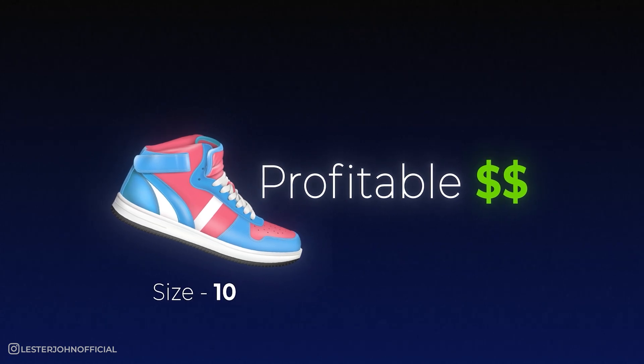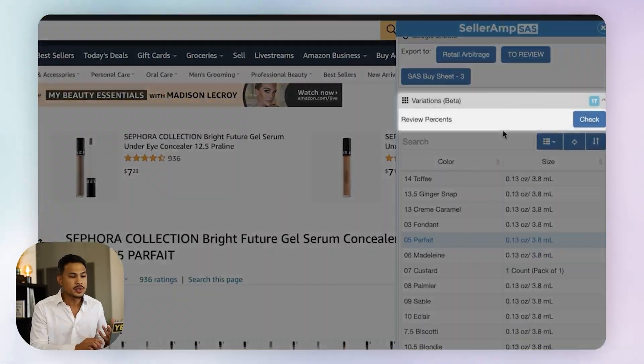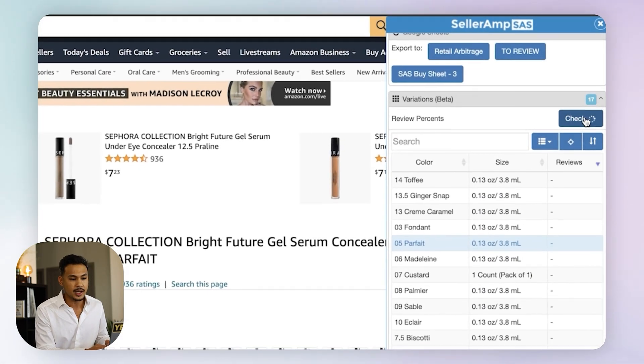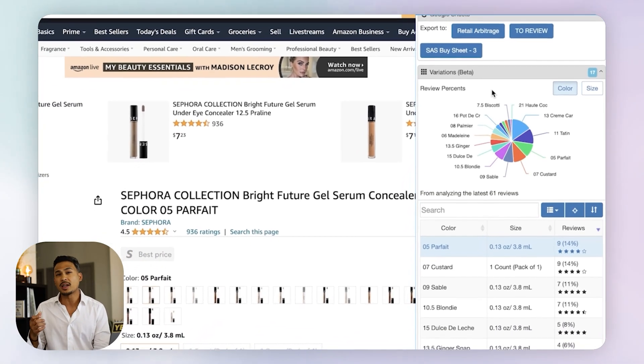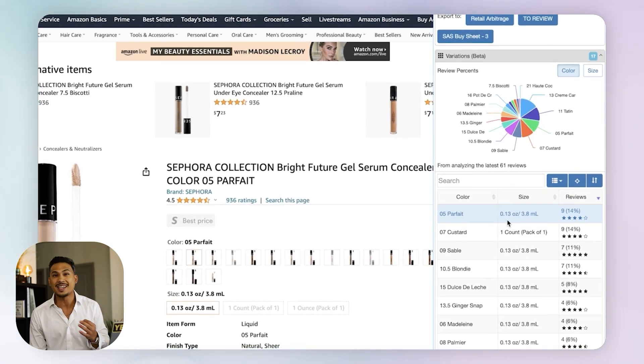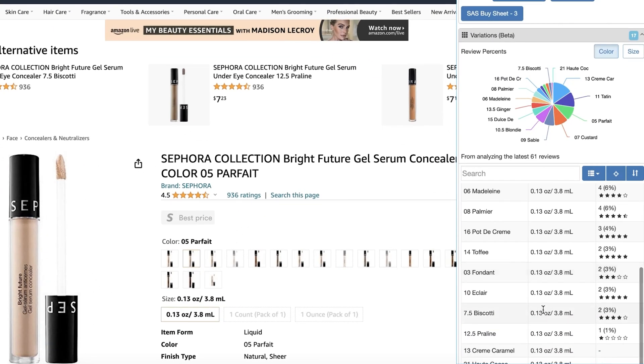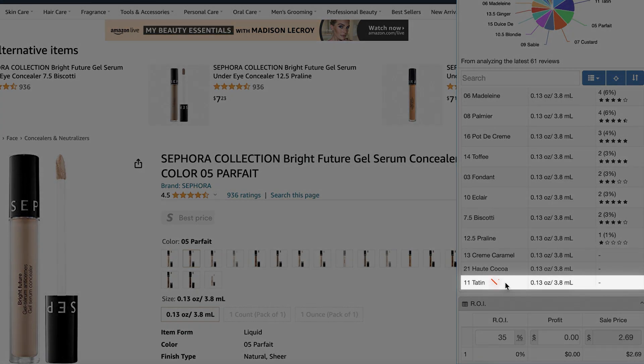Shoes are an excellent example because they have different colors and so many sizes for men and women. If you found a shoe that was profitable in size 10, check size 11, 12, and so on — check women's and kids' sizes too. In SellerAmp, I love to use the variation tab. If you hit check, it lines up which product is most popular based on reviews, so you can go through one by one starting from the top.